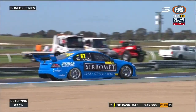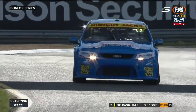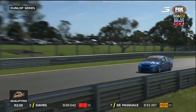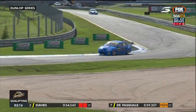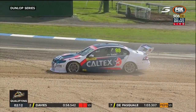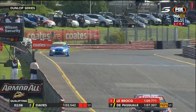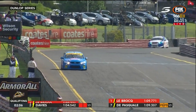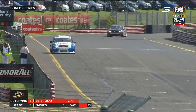The margin between LeBrock and Shea Davies, who is provisionally on the front row, is 0.19 of a second. Renee Gracie comes around at turn one — just got to be careful not to spin those wheels too hard, otherwise she could dig a hole. This could end the session early if they have to bring out a flag.